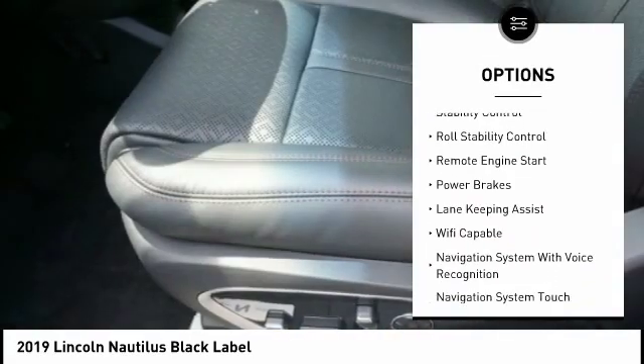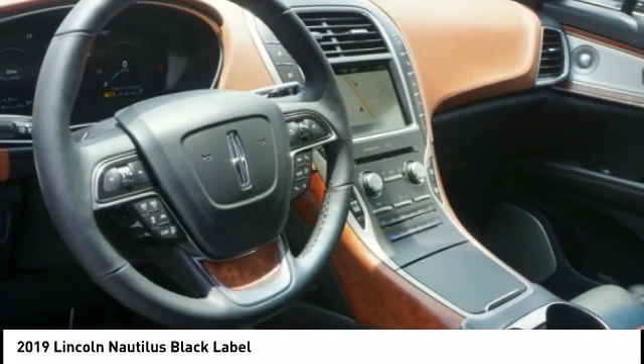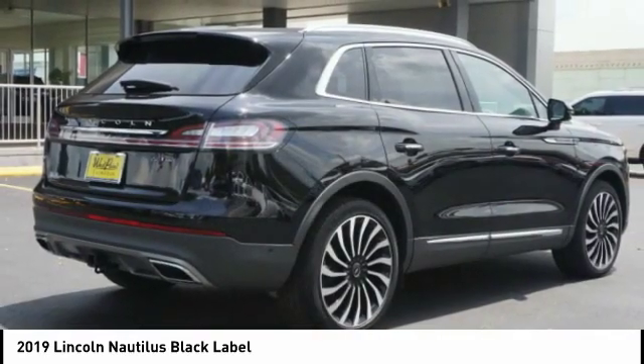Power windows with safety reverse, emergency braking preparation, active grille shutters, traction control, stability control, roll stability control, remote engine start, and power brakes.